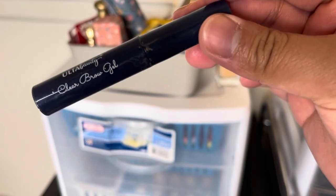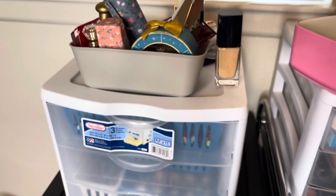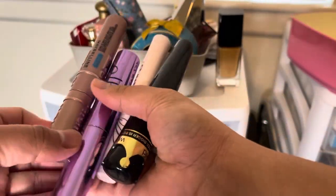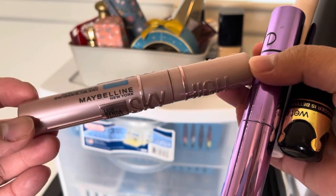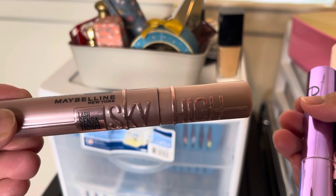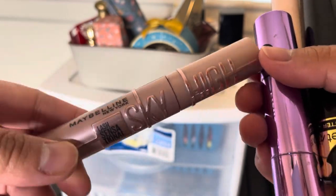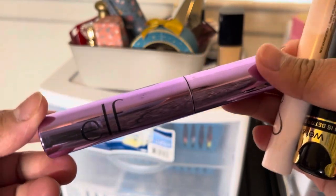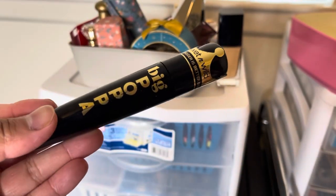This one is the Ulta Beauty clear brow gel that I got from the advent calendar last year — finally it is empty! And then these mascaras: this one I really like from Maybelline — the Sky High mascara. I preferred this one compared to the other one. I will repurchase this one. But I will not buy the e.l.f. Cosmetics Big Mood mascara — I really don't like it.